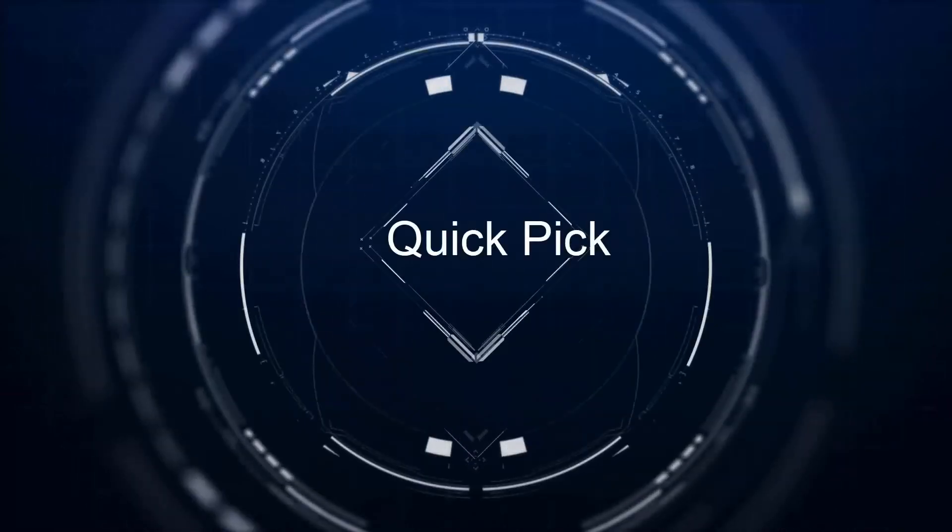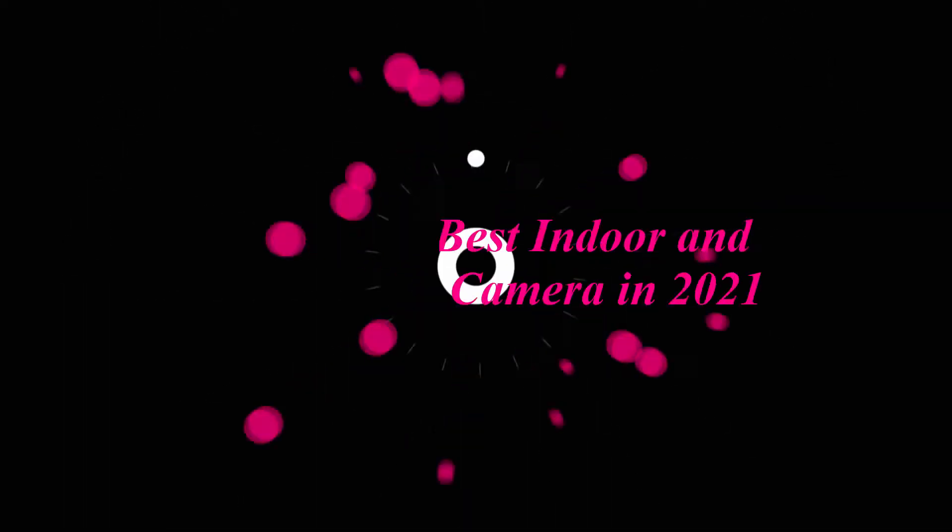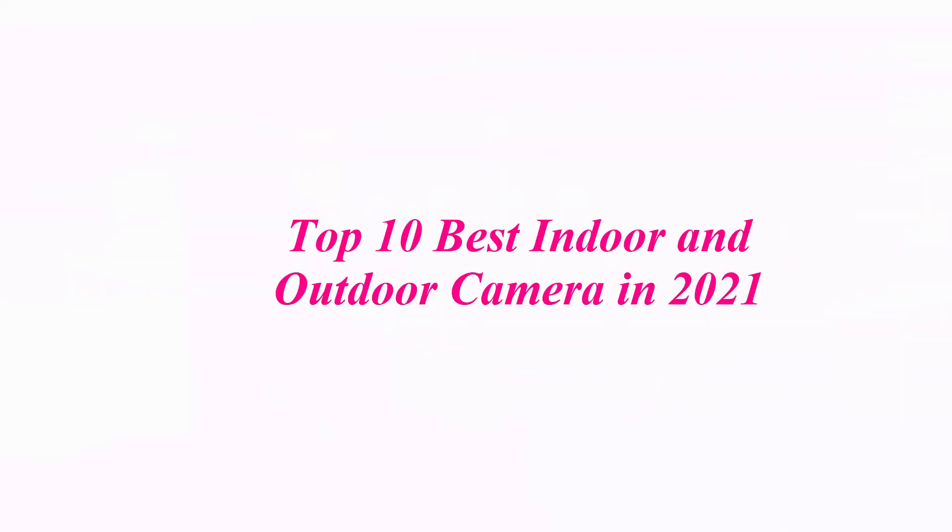Welcome to our channel. Top 10 Best Indoor and Outdoor Cameras in 2021.